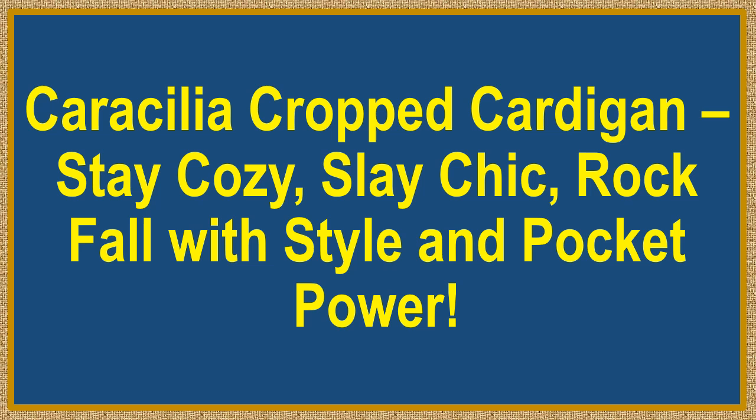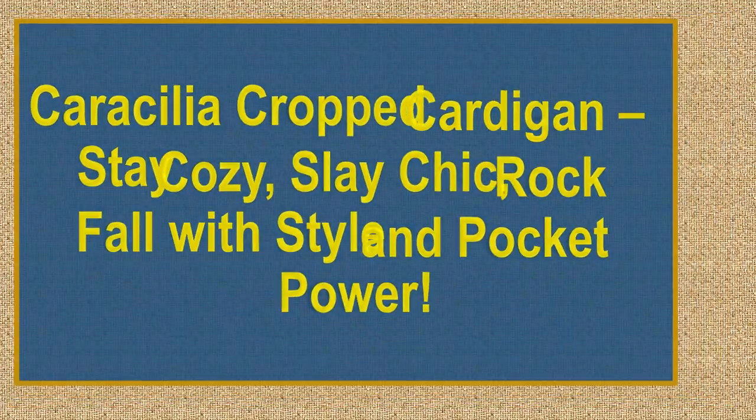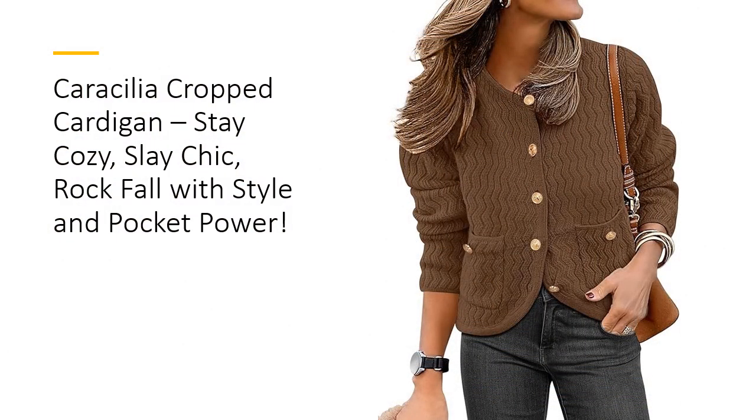Caracillia Cropped Cardigan: stay cozy, slay chic, rock fall with style, and pocket power. Embrace the season with the Caracillia Women's Cropped Cardigan Sweater, where comfort meets timeless chic.